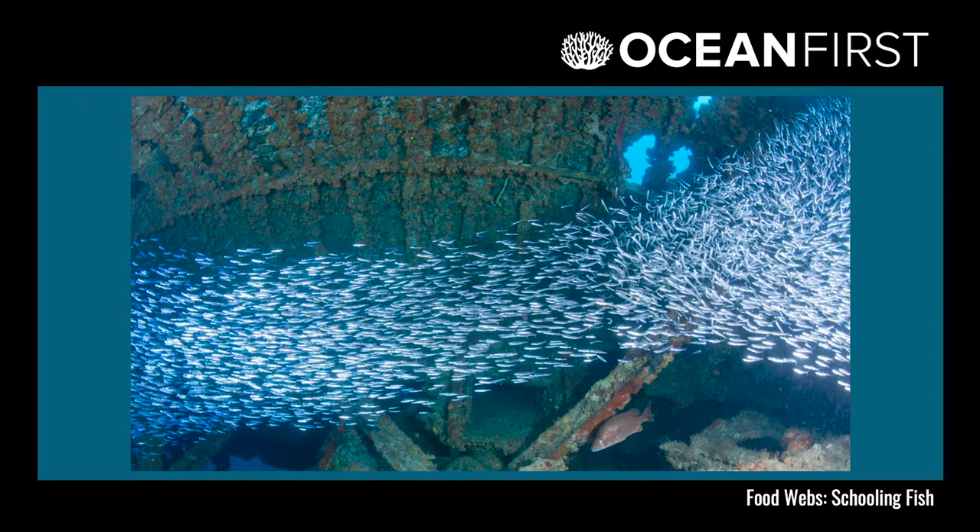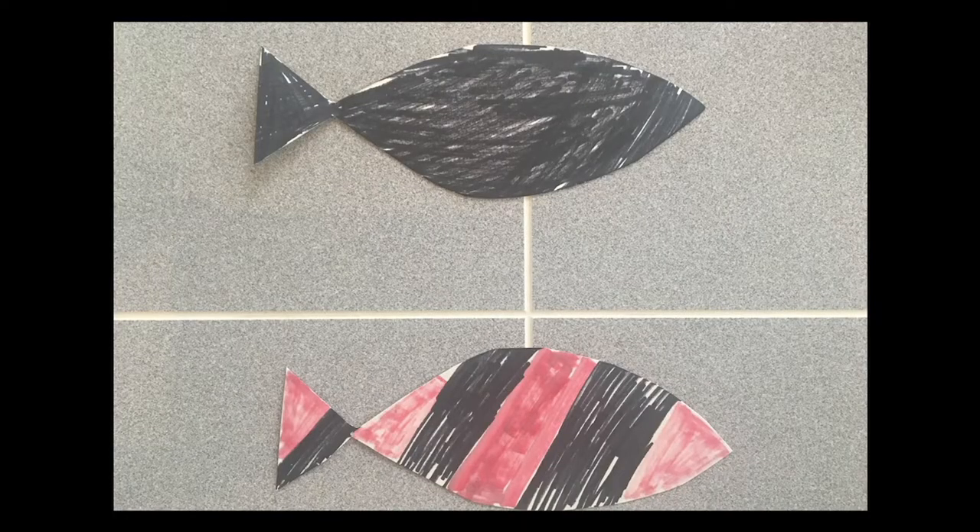During the session, we take a break to do an experiment that shows off some of the benefits of swimming in a school if you're a fish with a lot of predators. We also make a fish craft and play a game to explore how fish camouflage themselves in the ocean.